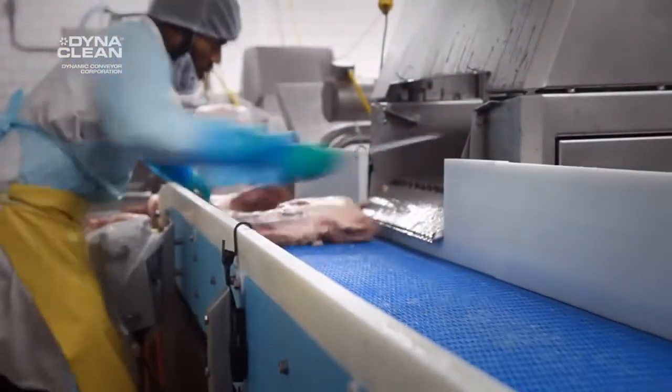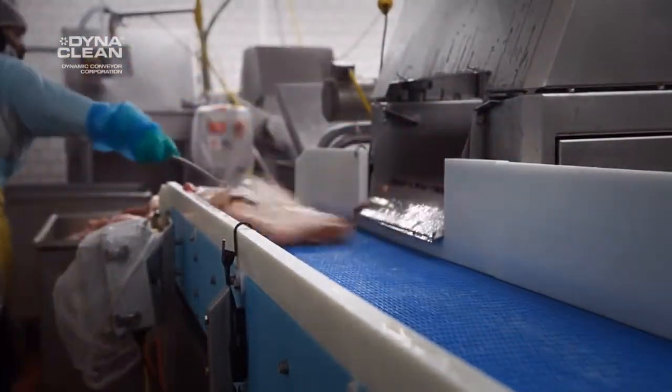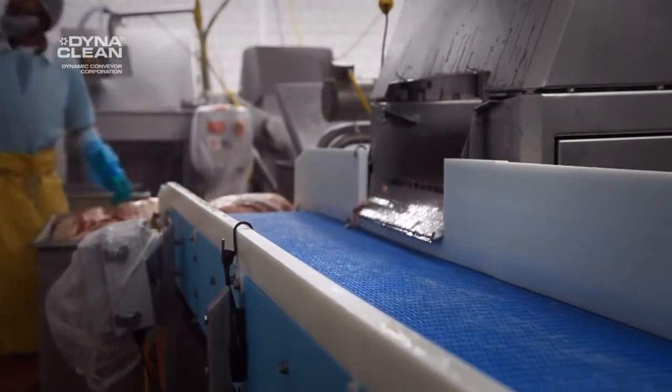It disassembles with no tools, no special tools, and it reassembles quite easily as everything has a clear place to go. So it doesn't require a lot of training, which is always a difficult challenge in a food processing environment.